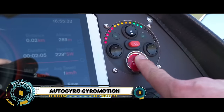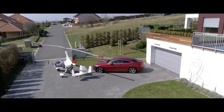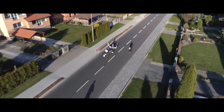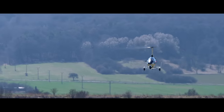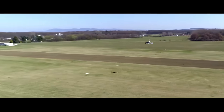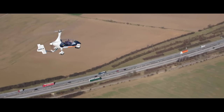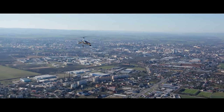The AutoGyro Euro Motion is a pioneering fusion of aviation and automotive technology. Picture yourself soaring above traffic in a sleek gyrocopter-inspired vehicle that blends the freedom of flight with the convenience of a car. With its compact design and vertical takeoff and landing capabilities, the Euro Motion offers unparalleled versatility for urban commuters and adventurers alike.